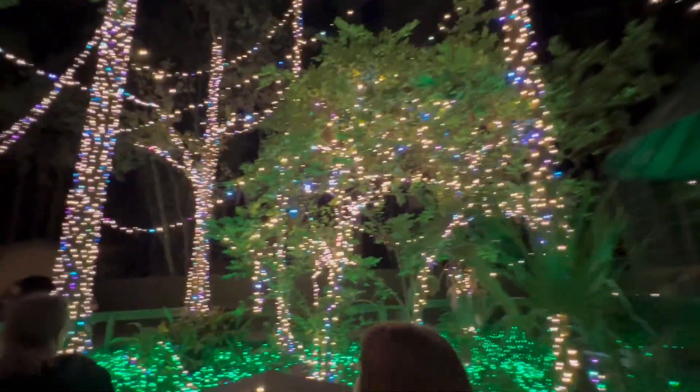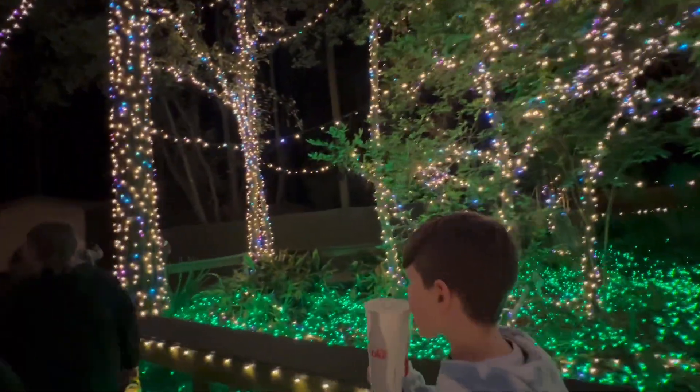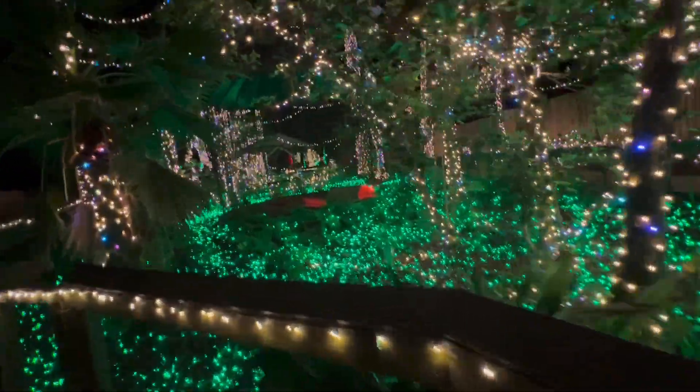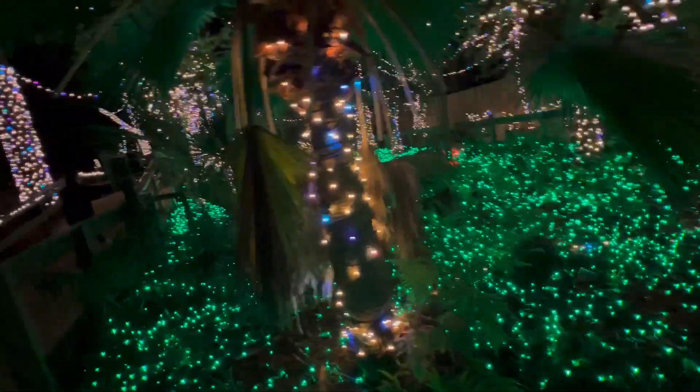These purple-blue ones change colors — they're purple, oh, that's pink. This is just cool how they put them all over the ground. Is the porcupine in there? Yeah, by his light.